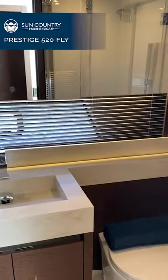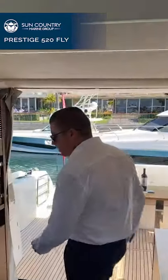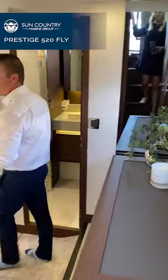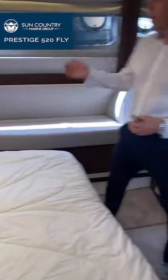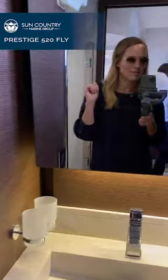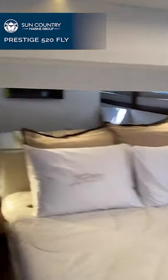The forward stateroom is our VIP stateroom — built out to be a full-size berth, but that bunk also scissors so you can have separate sleeping if you'd like. We have the guest stateroom set up as a two-bunk berth, but you can slide those together to make a full size. You have your guest head and your day head here. And underneath the stairs, we have a washer-dryer combo. The 520 Prestige is a three-stateroom, twin-head yacht, and something very special that you don't normally get in a boat this size class is a private master stateroom entrance.